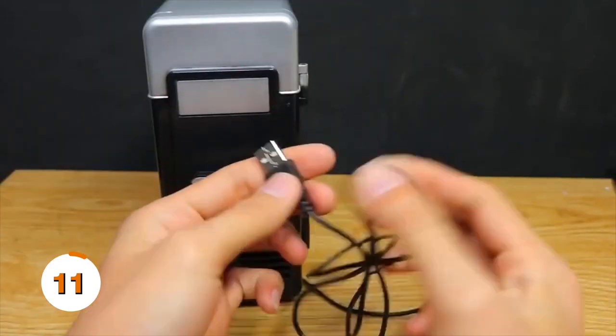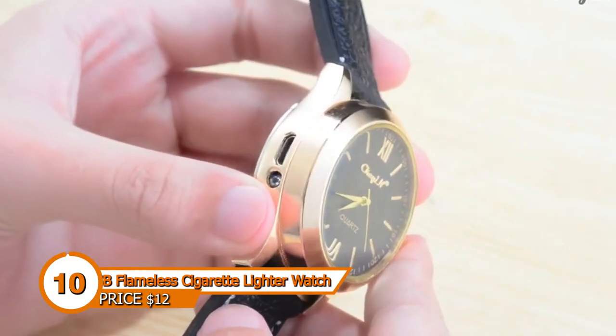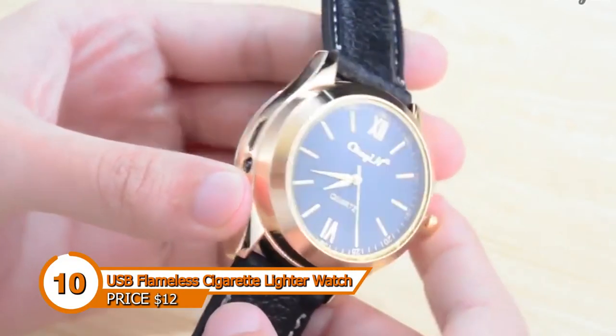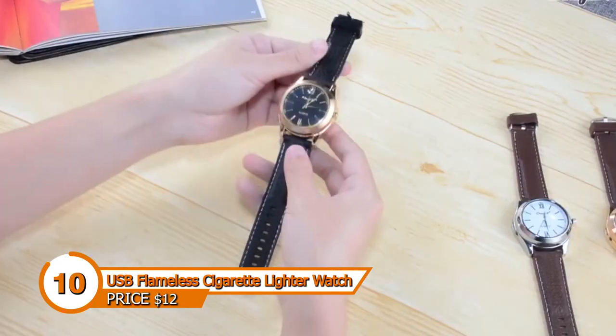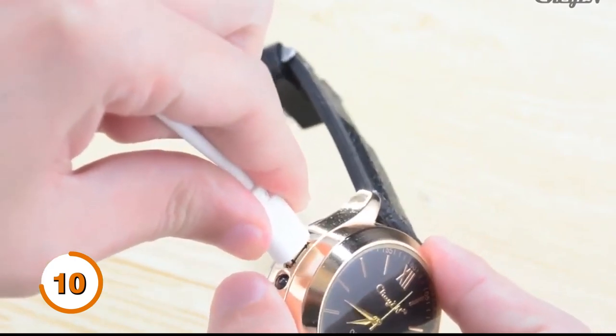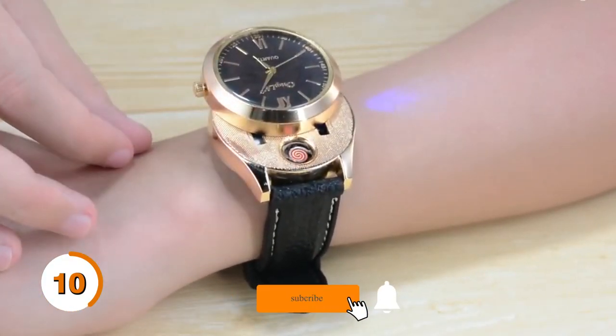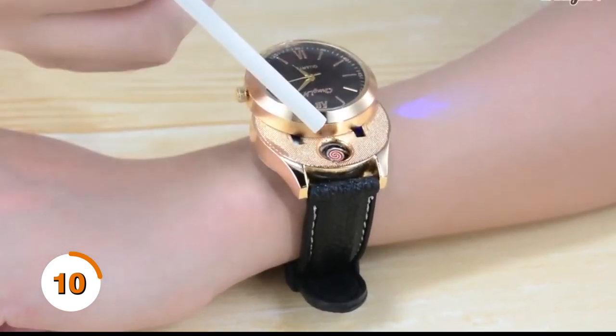Environmentally friendly, gas free, but USB rechargeable — the watch may be charged using a charging cord through the USB interface. This watch has a built-in lighter, so you can empty your pockets and leave your other lighter at home. The stainless steel case and watch band of the cigarette lighter watch are pleasant to wear, making it an excellent gift for your friends.